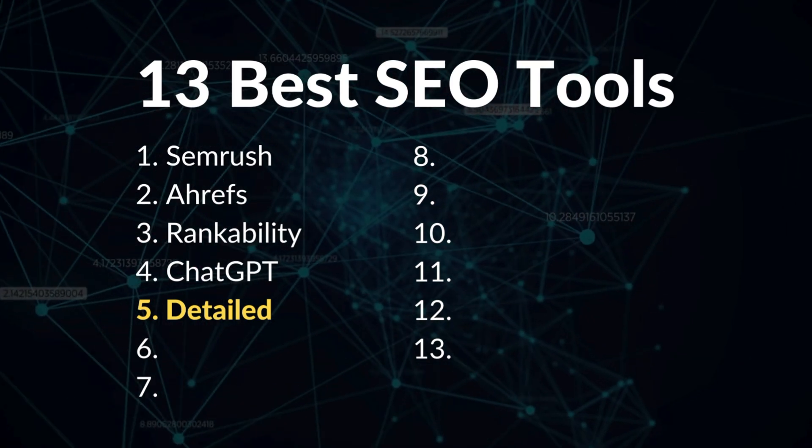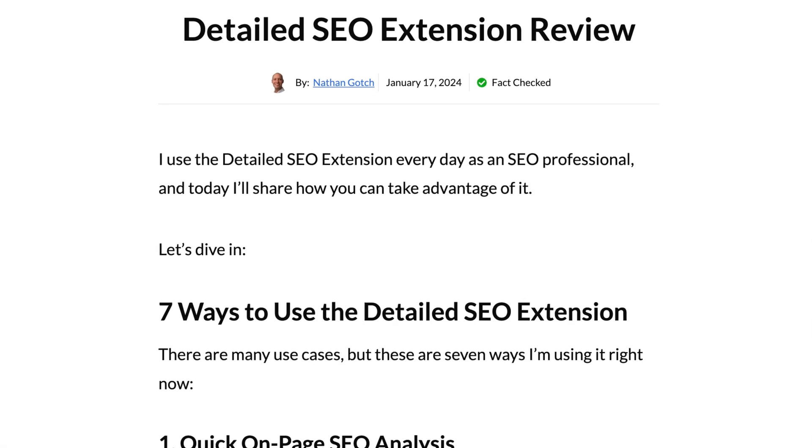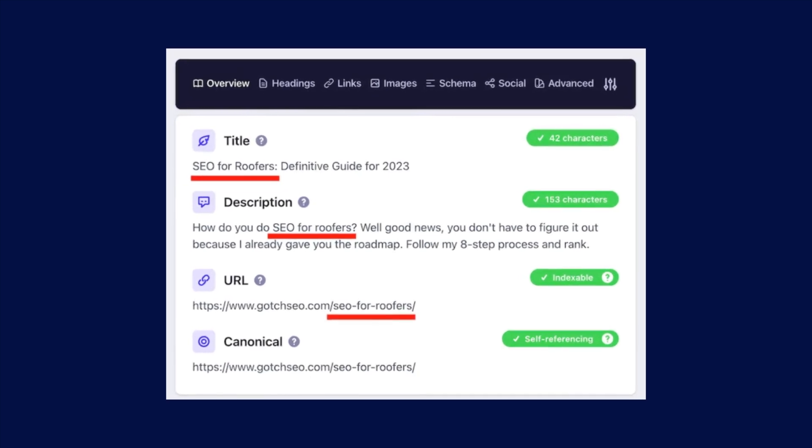Number five is the Detailed browser extension. I wrote an extensive guide on how to use the Detailed SEO extension, and I use this daily. It's not designed to be a comprehensive SEO solution, but it's perfect for analyzing basic SEO issues at a glance — for example, you can quickly see if a keyword is in the title, meta description, and headings.